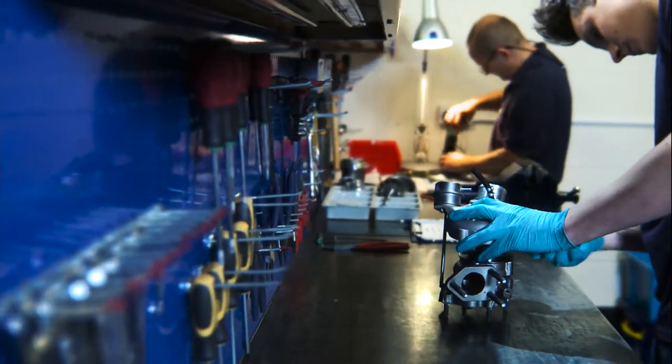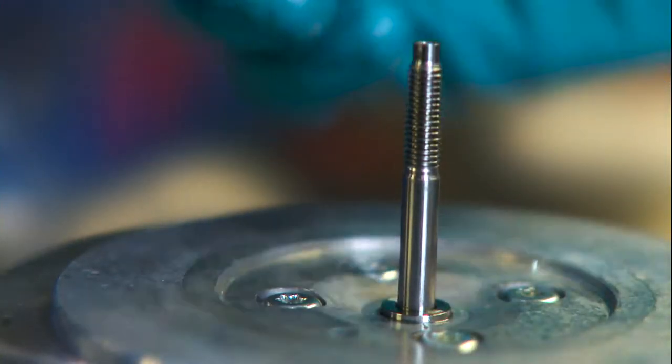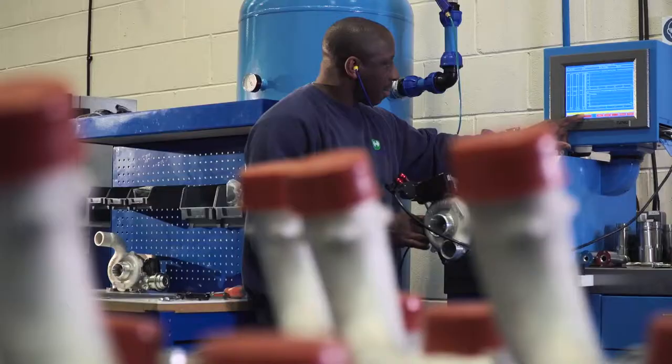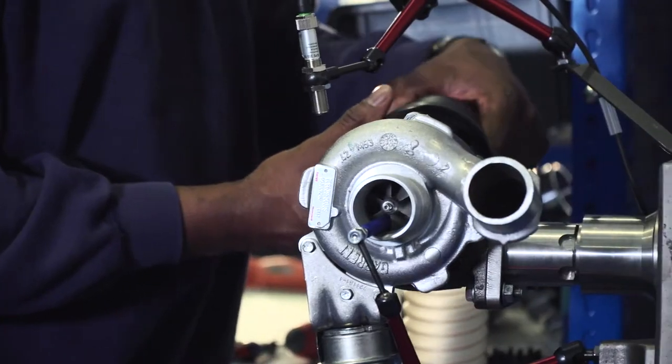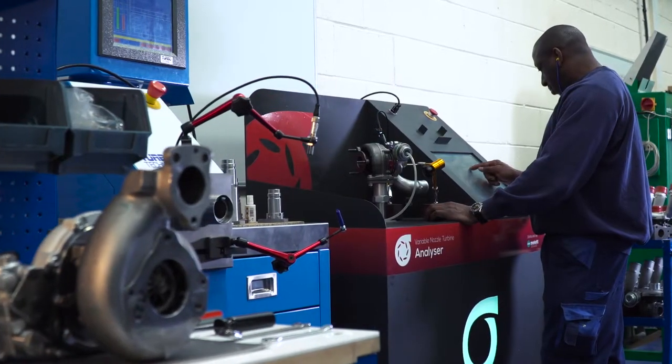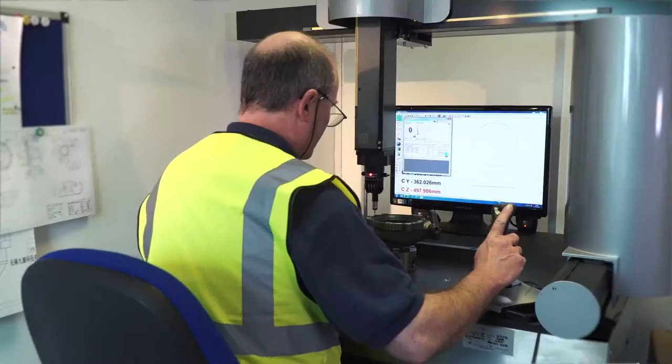At Mallet, we go through a robust product development process where we gather the initial requirements, we evaluate the original product, and we use a variety of different test equipment to understand the flow in the turbocharger. We use this information to help set and calibrate the turbocharger limits, and we highlight areas of failure and make improvements where we can.